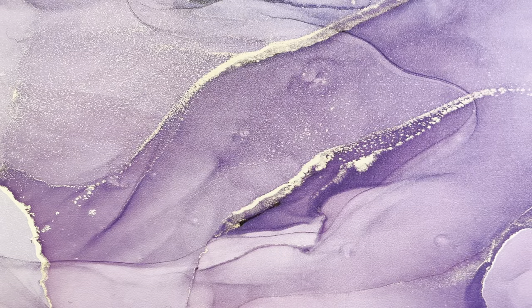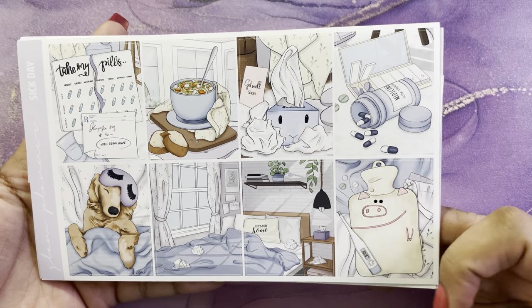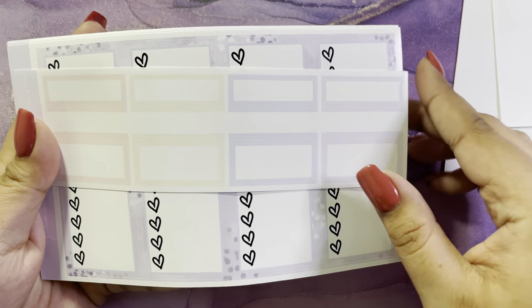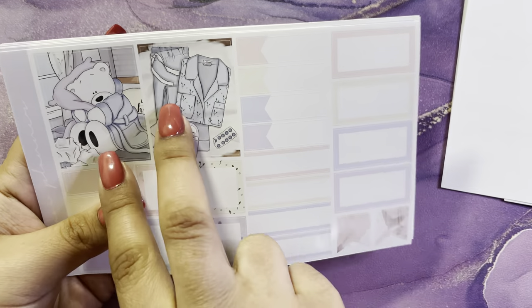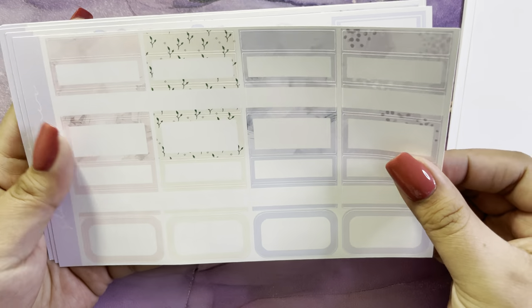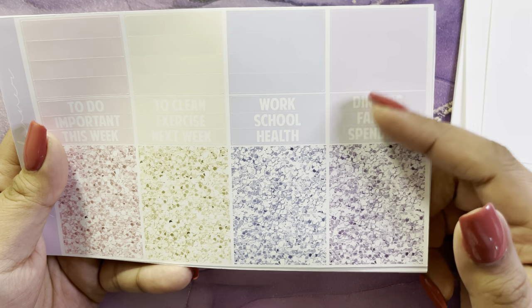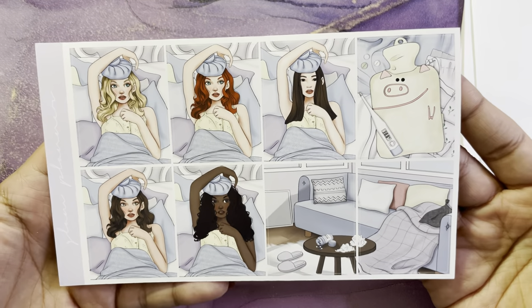The next subscription I have is from Glam Planner — this is 'Sick Day' and it's the March 2022 mystery. It's a super cute kit, definitely very unique; I don't think I've ever seen a kit themed like this. These are the full boxes, the double box, the labels, the heart checklist, two extra boxes in her new format which I love, some pattern boxes, the functional items, little things, pattern washi and labels, more little things, some headers and glitter headers, and the bottom washi. These are the fashion girls, which are so cute.